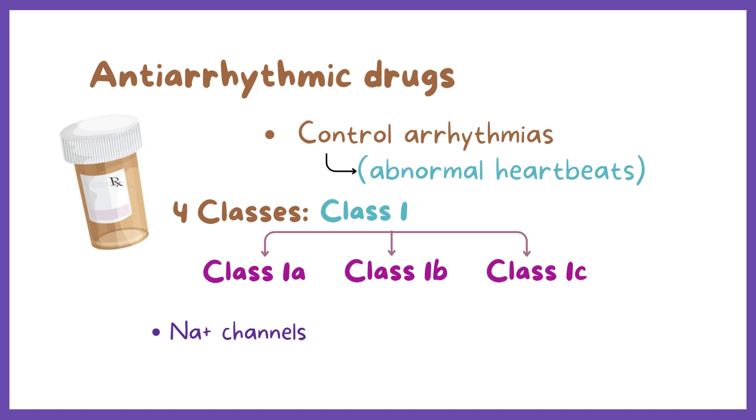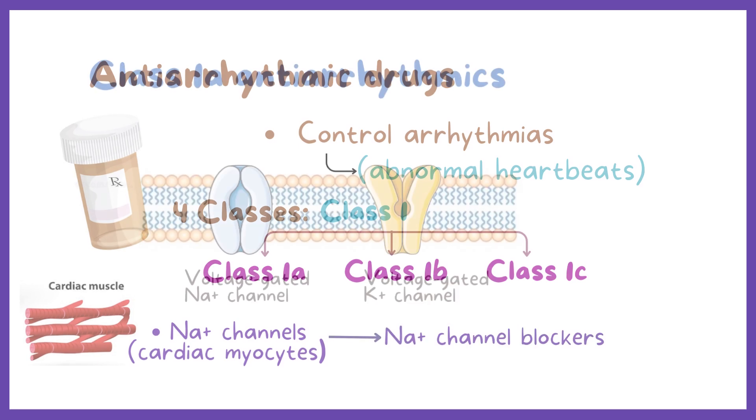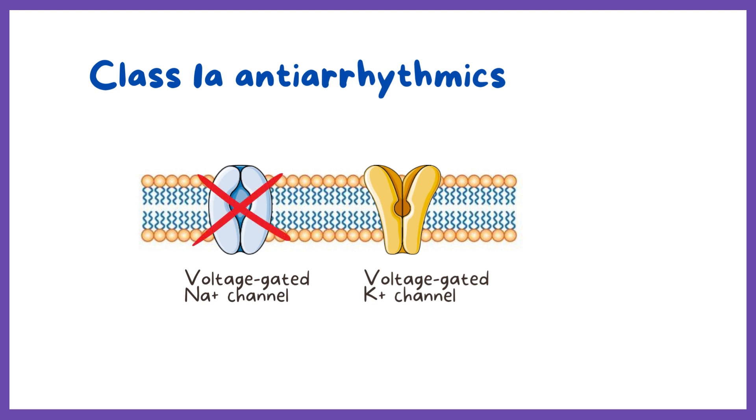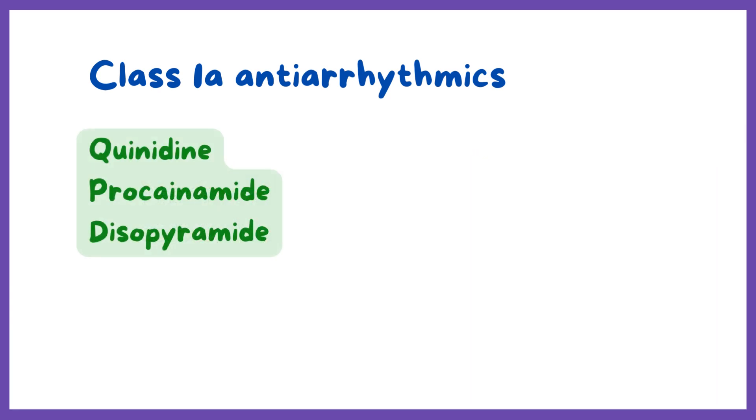All three groups work on sodium channels in the cardiac myocytes, so class 1 medications are also called sodium channel blockers. Class 1A antiarrhythmics inhibit the sodium channels and the potassium channels on atrial and ventricular myocytes and cells of the Purkinje fibers. Common drugs in class 1A include quinidine, procainamide, and disopyramide.